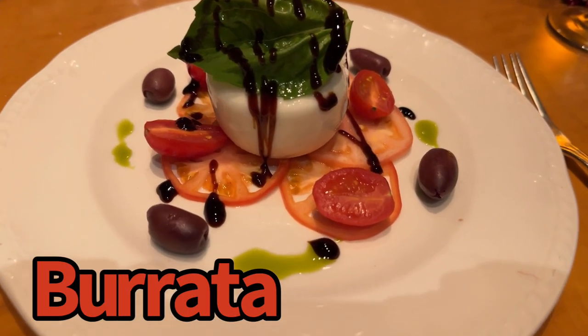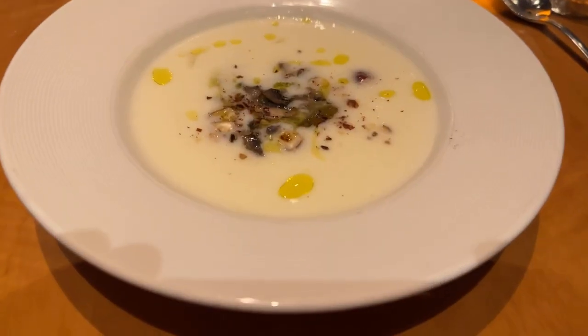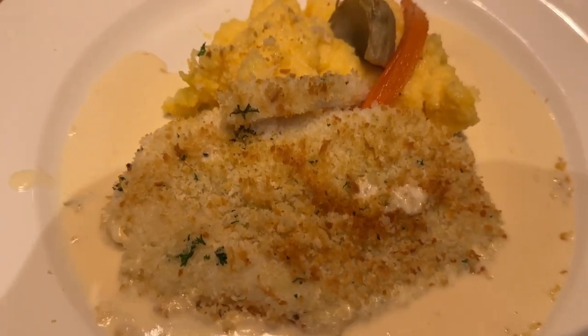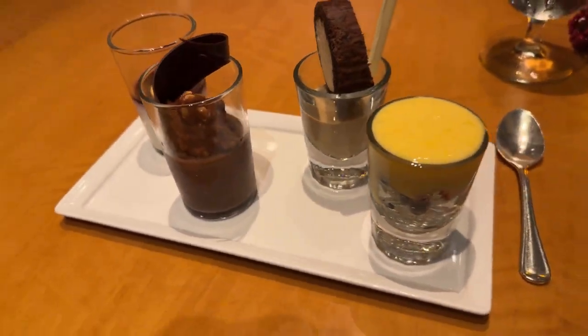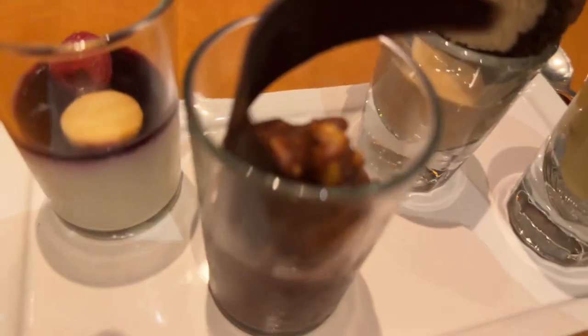I started off with the burrata appetizer — it was delicious, really well done. I followed it up with a creamy soup, though I did feel a little guilty after eating it, then had the sole, which was a nice piece of fish. By far, my favorite part of the meal was the dessert — it was a sampler of every dessert they had in the restaurant. I thought this was extra enjoyable.